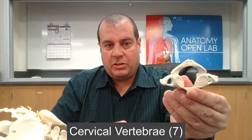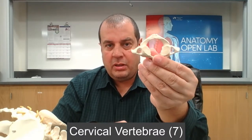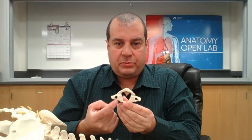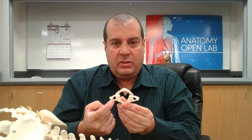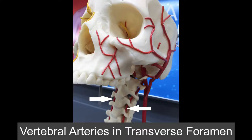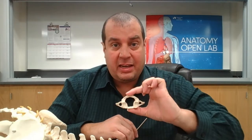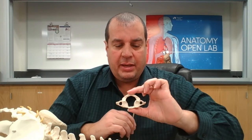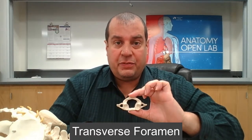Let's look at three classifications of vertebrae. First is the cervical vertebra. The unique feature of the cervical vertebra is that it has transverse foramina — these holes allow the vertebral artery to pass through — which none of the other vertebrae have.